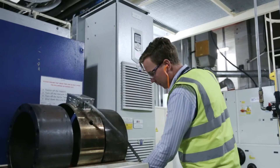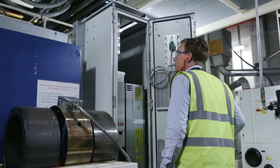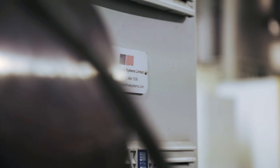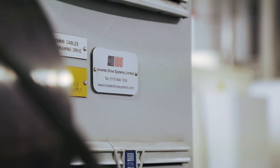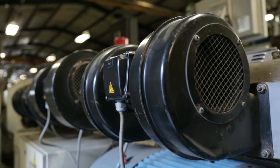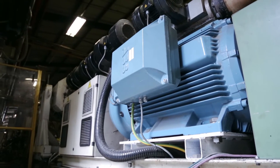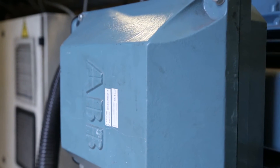The partnership between Radius Systems, ABB and IDS came about as we were looking for energy reduction opportunities. We got in touch with IDS, who carried out some surveys to understand what opportunities were here on site. One of the biggest opportunities was the CINRM drive package, which we decided to go for.